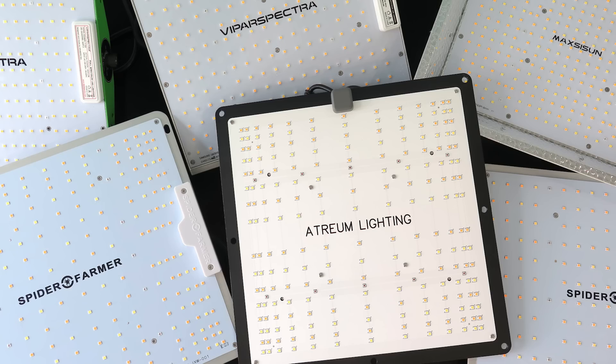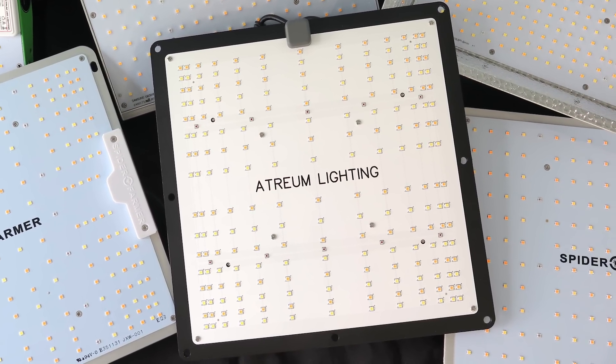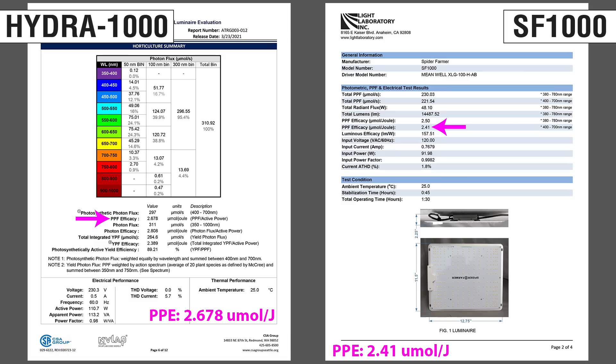This brings us to our newest entry: Atrium Lighting's Hydra-1000, a direct contender to the SF-1000. Atrium sent a sample to CSA Group, another testing lab. At first glance, the results were surprising — a PPF efficacy of 2.7. Compare that to the SF-1000, which is between 2.4 and 2.5. I was quite pleased.